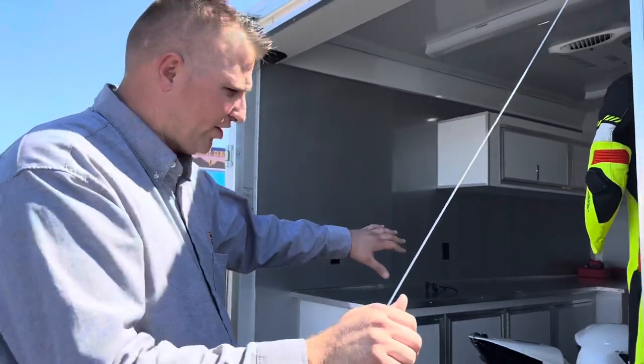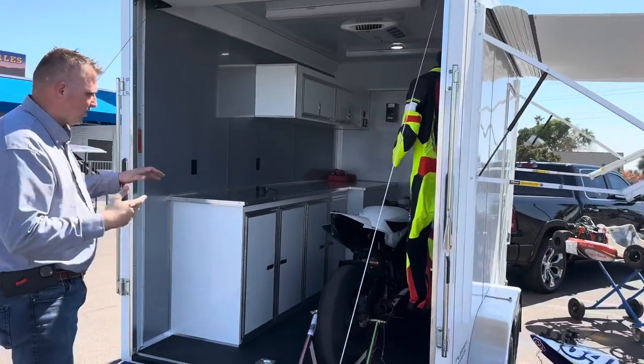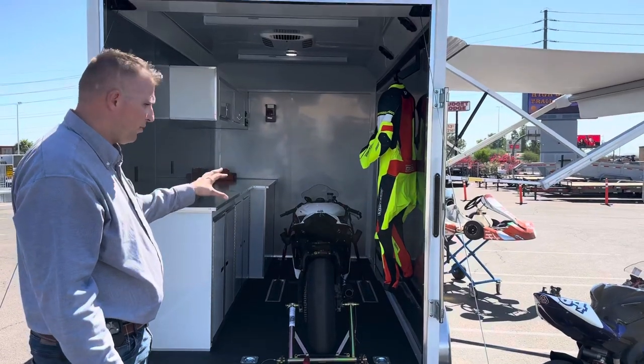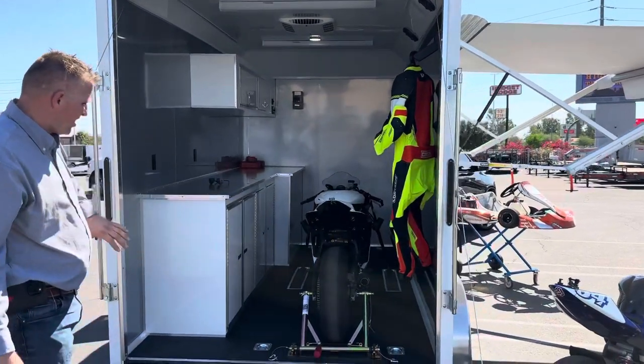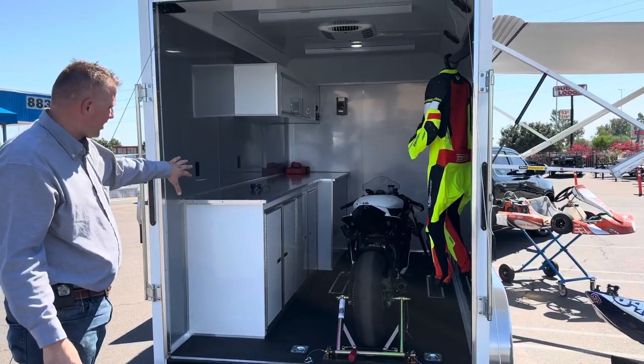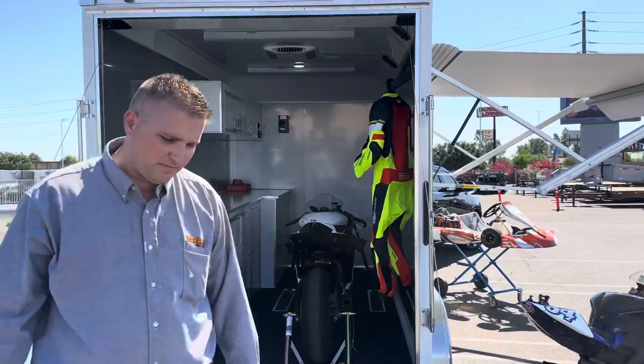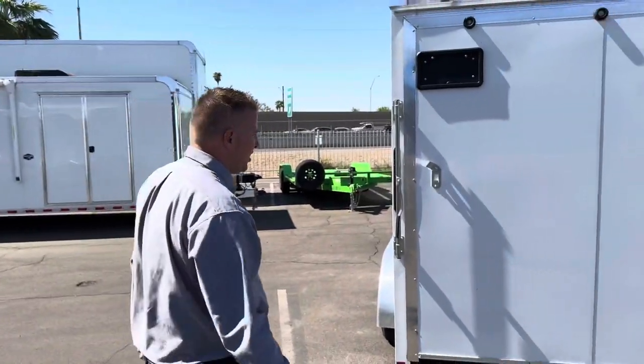So this is the single bike trailer — you can see the layout and the room you have. You've got plenty of room to carry one bike, put your gas cans underneath the cabinets, tools under the cabinets, helmets inside, and hang your suits down the side.